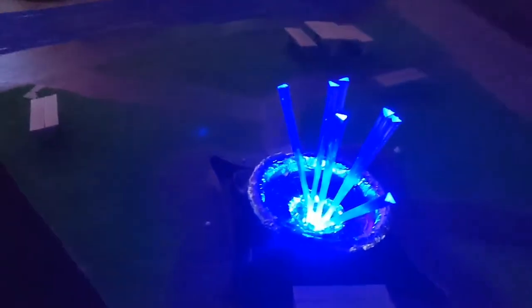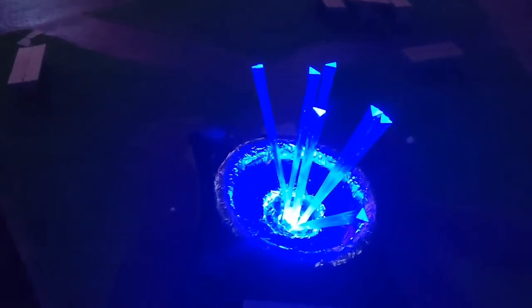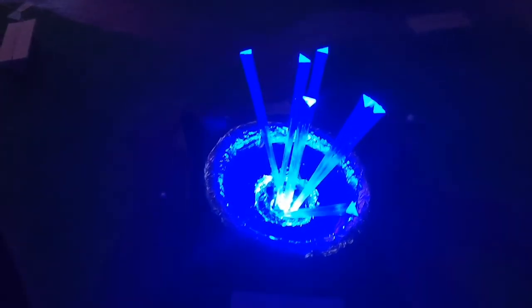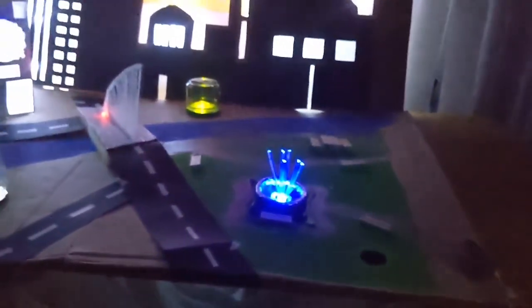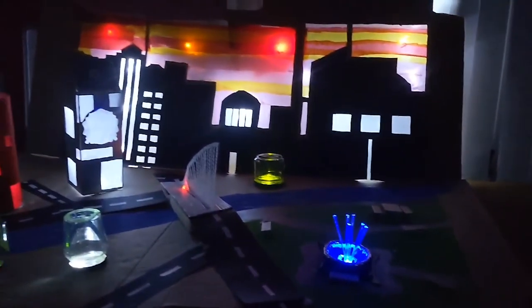I really liked the fountain where I used a mortar and sticks which went really nice with the LEDs. My favourite part of the project was when it was finished and I saw the whole project light up.